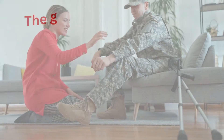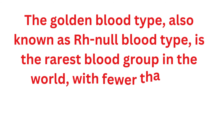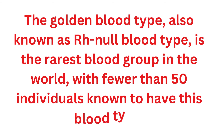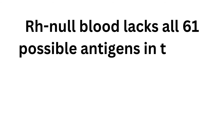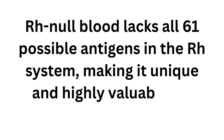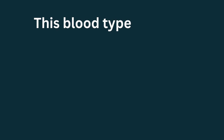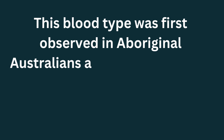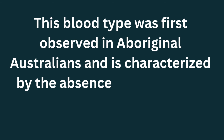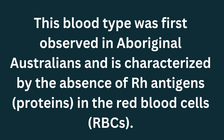According to Dr. Mark, the golden blood type — also known as RH null blood type — is the rarest blood group in the world, with fewer than 50 individuals known to have it. RH null blood lacks all 61 possible antigens in the RH system, making it unique and highly valuable for transfusions. This blood type was first observed in Aboriginal Australians and is characterized by the absence of RH antigens, proteins, in the red blood cells (RBCs).